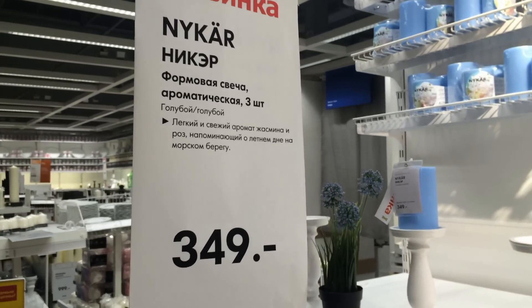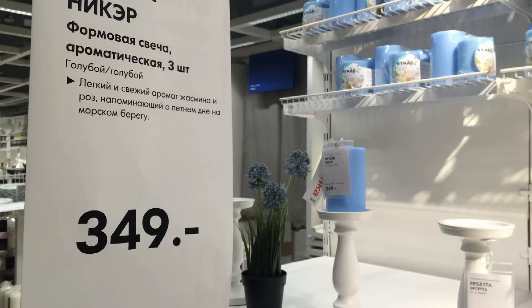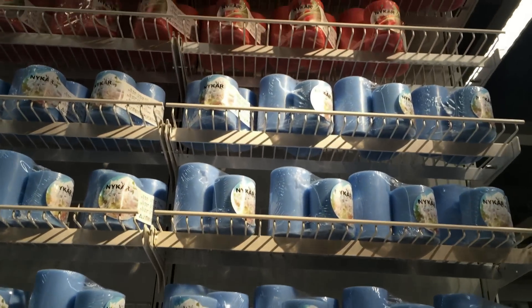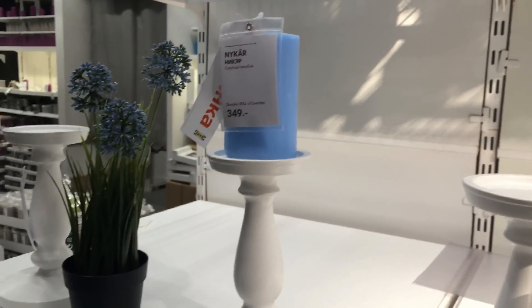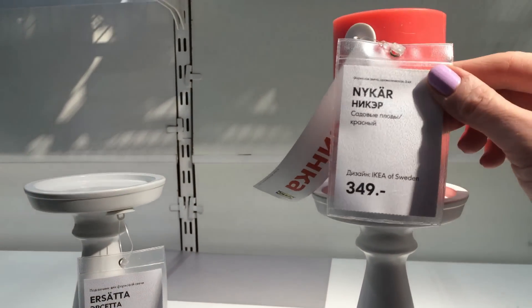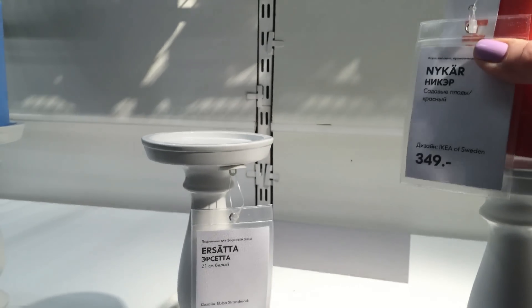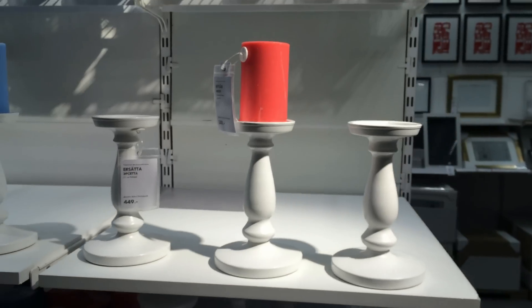Появились новые ароматические свечи — аромат жасмина и роз, напоминающий летние дни на морском берегу, 349 рублей. И розовые — садовые плоды, красный цвет, пахнет фруктами. Смотрите — на белом подсвечнике, красиво.